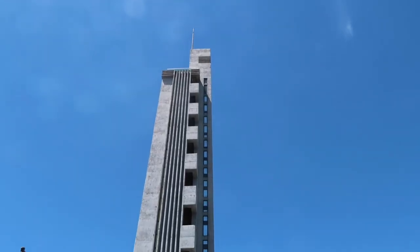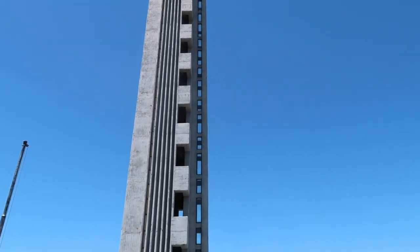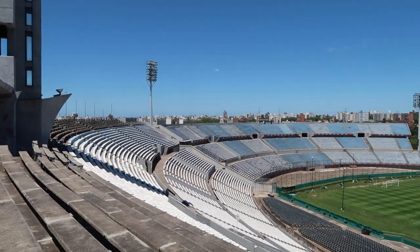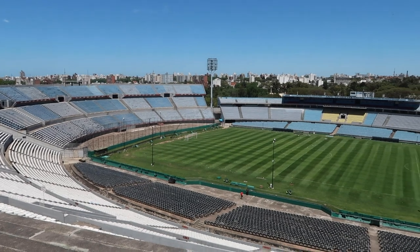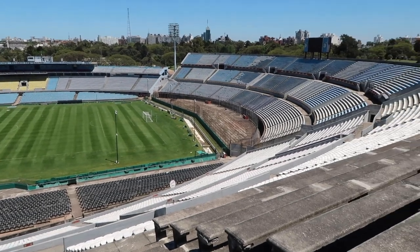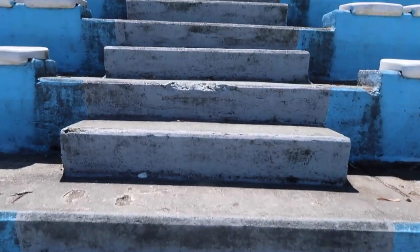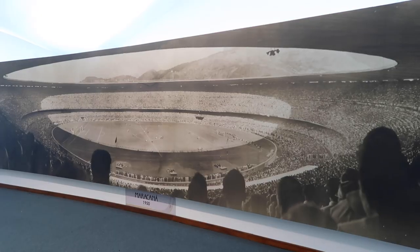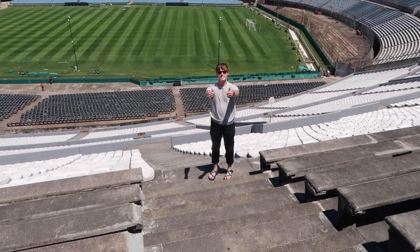We are in Estadio Centenario. It was built between 1929 and 1930 to host the inaugural FIFA World Cup, as well as to commemorate the centennial of Uruguay's first constitution. The stadium has a capacity of over 60,000. The first World Cup match was played here between Uruguay and Peru. It hosted more than seven group matches, including the final match between Uruguay and Argentina, where Uruguay beat Argentina 4-2. We're in a soccer stadium that is 89 years old right now and it looks like it was only made 20 years ago.